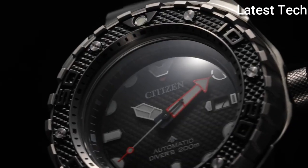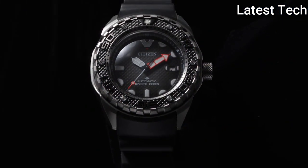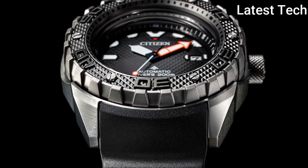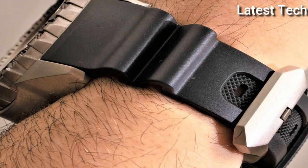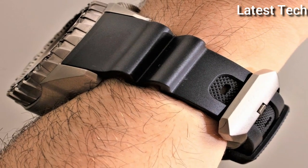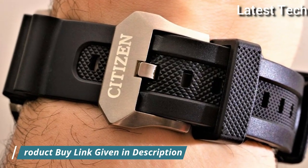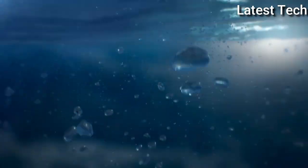Made by Citizen, it has Japanese automatic movement and 9051 caliber. Titanium hard coating case of round shape; case dimensions are 46 millimeters in diameter and 15.3 millimeters in thickness. The dial is black, display type analog, with sapphire anti-reflection coating glass and a polymer band in black.